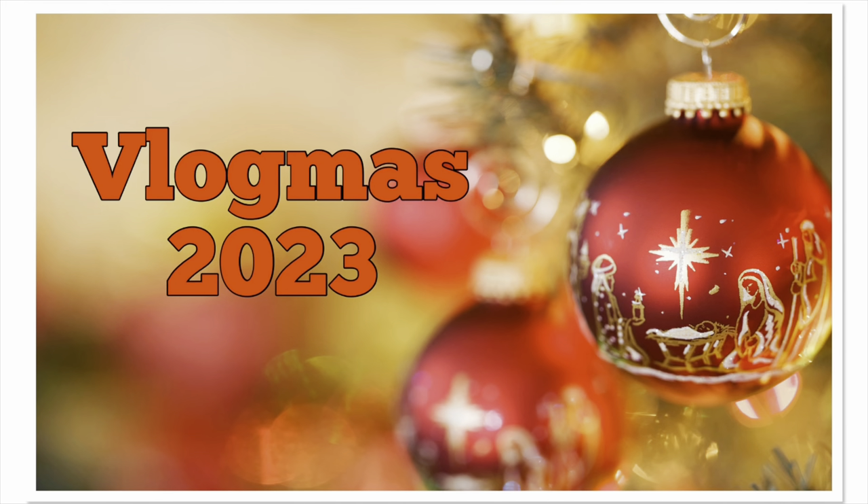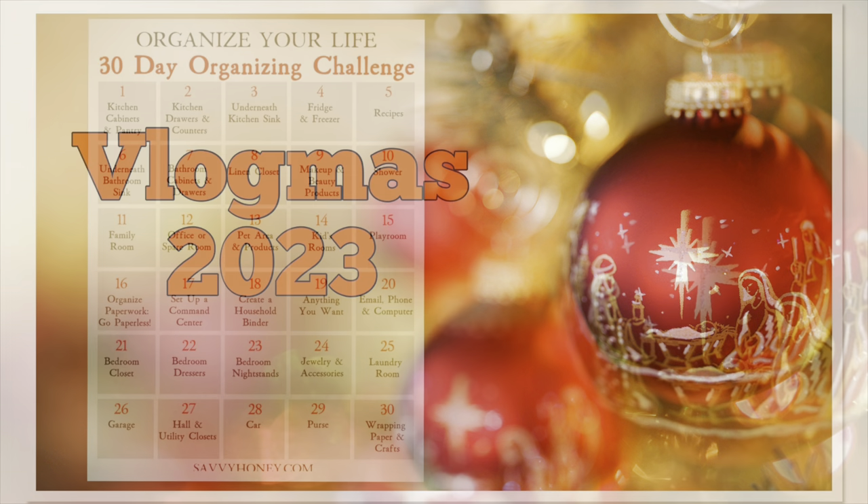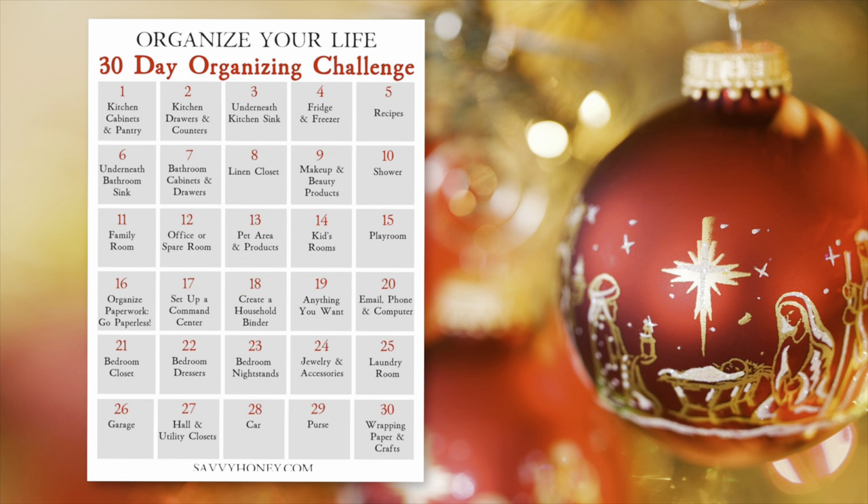Hi everybody and thank you for watching. I started this channel to have some accountability and motivate myself to organize my home. I have decided to participate in vlogmas this year and complete a 30-day organizing challenge I found online. If this sounds interesting to you please subscribe to my channel, watch my daily videos as I clean areas of my home and make 2024 an amazing year for myself and for my family.